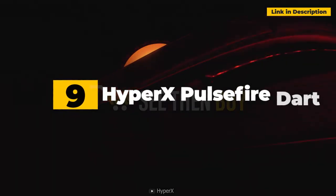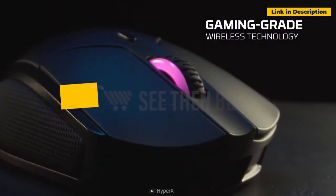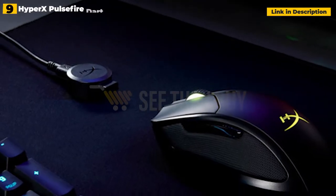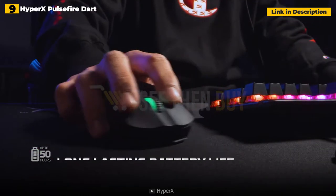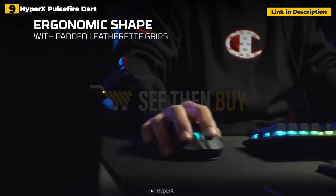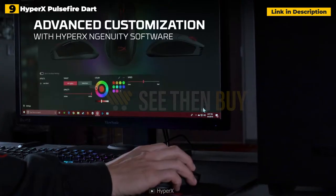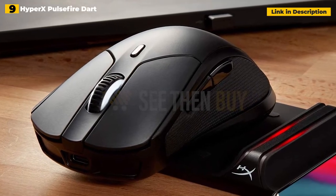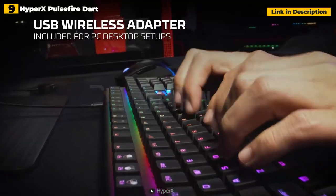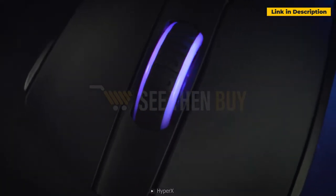9th place: HyperX Pulsefire Dart. The HyperX Pulsefire Dart excels at bridging the gaming and productivity worlds. This is a nice, comfortable, and pleasant mouse with clever leatherette sides to enhance your experience. It certainly delivers in terms of performance, whether you're fending off foes in Apex Legends or slogging through your lengthy list of work to-dos. Even though the HyperX Pulsefire Dart lacks capabilities seen on more specialized gaming mice, it's an excellent all-arounder.